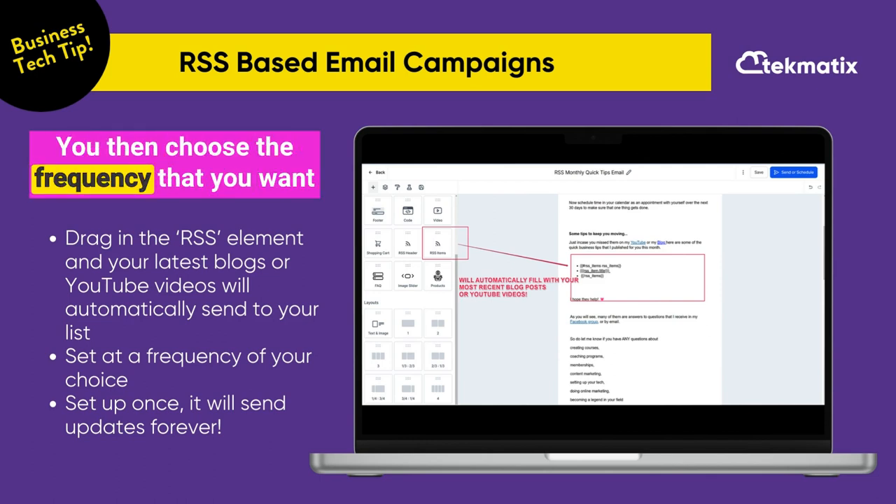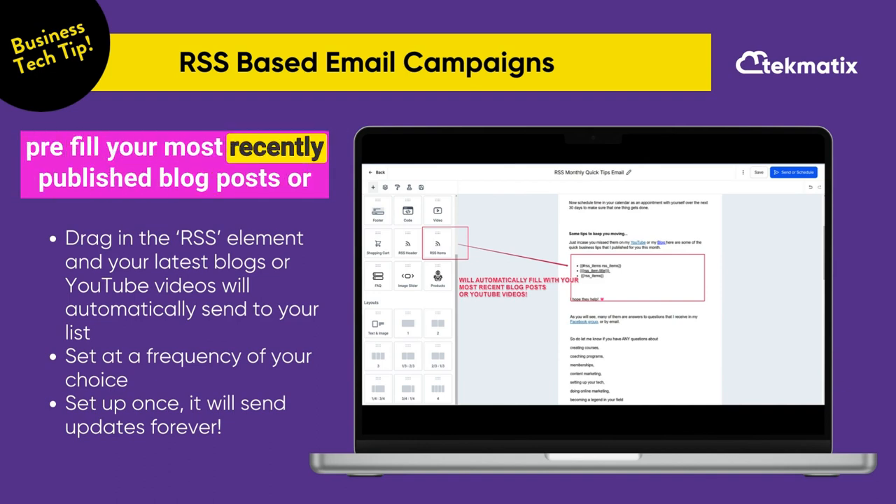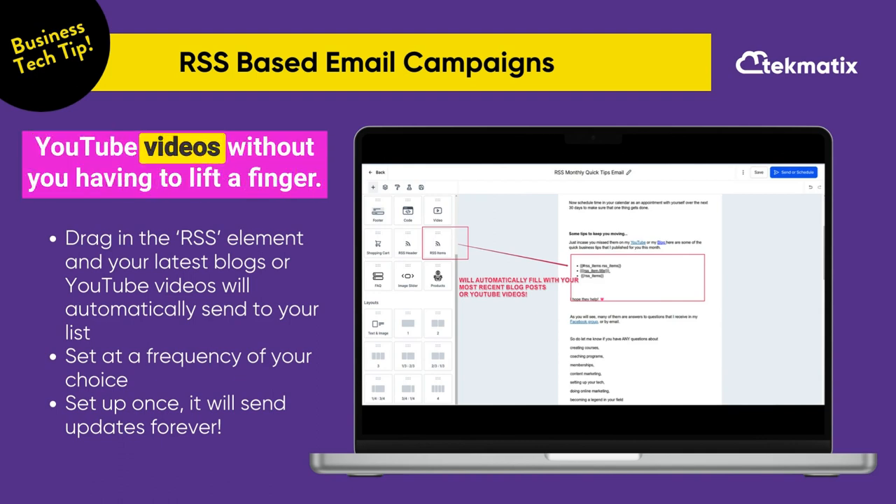You then choose the frequency that you want your emails to go out to your list and it will automatically pre-fill your most recently published blog posts or YouTube videos without you having to lift a finger.